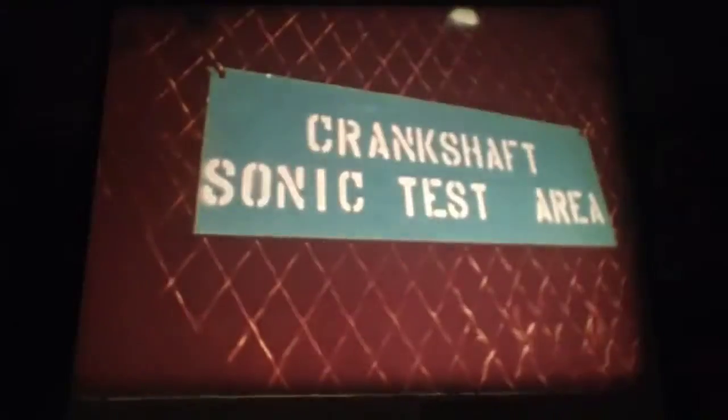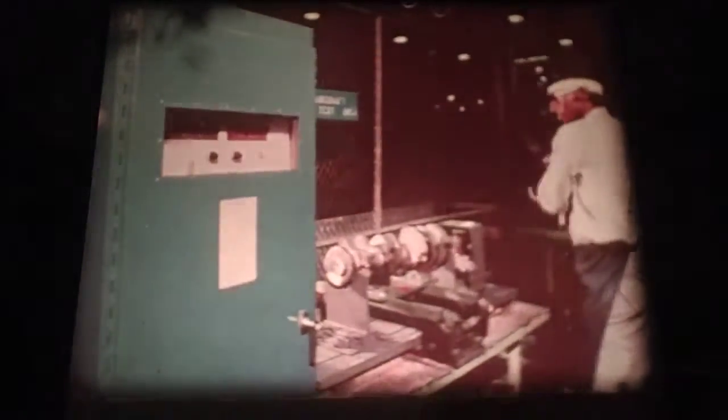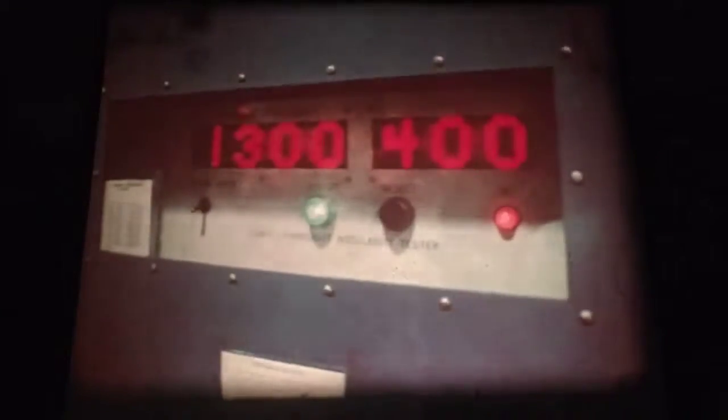Electronics play a big part all through our engine design, building, and testing, because we think people want an engine that runs reliably. This device beams an ultrasonic wave through a crankshaft casting. To its electronic ears, the beam and echo sound something like this. A perfect echo means the casting is okay. A sour echo indicates a flaw — that casting's a reject.